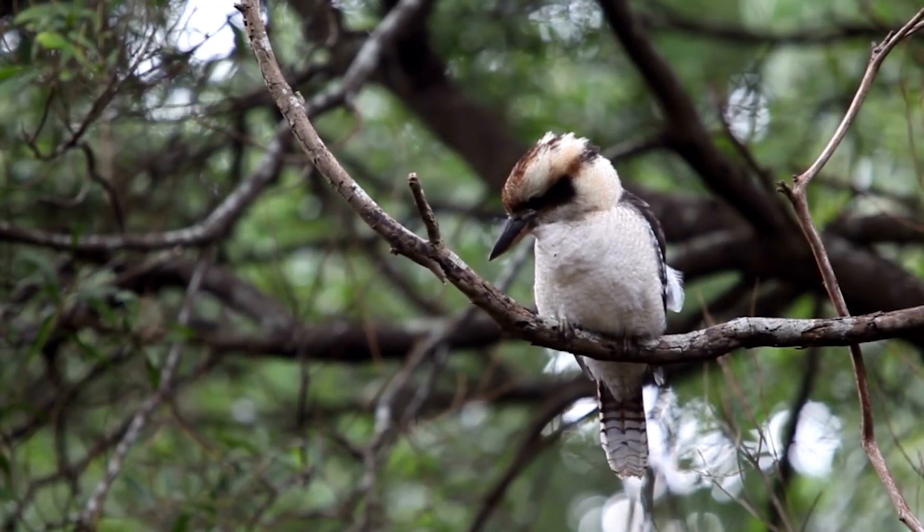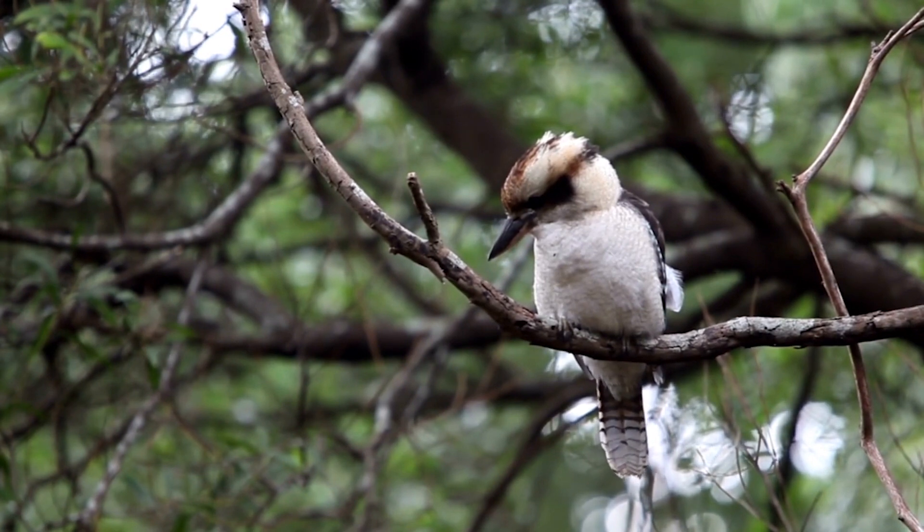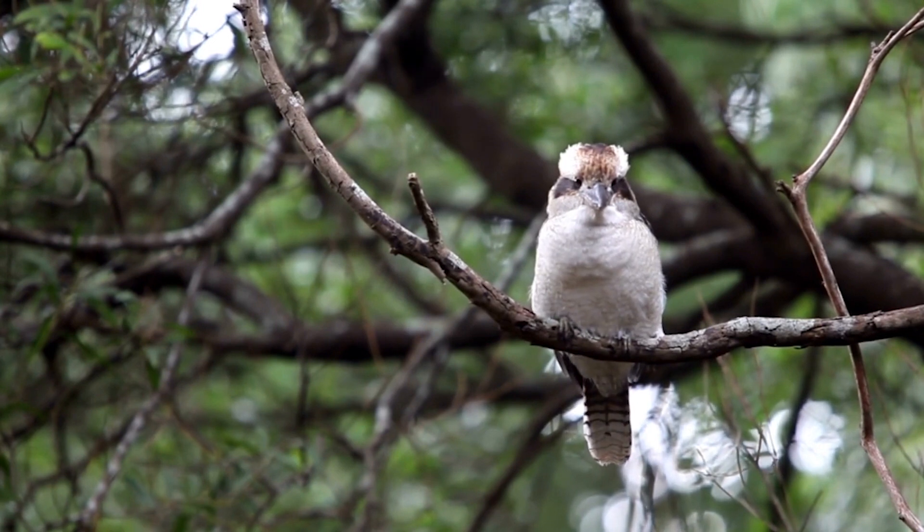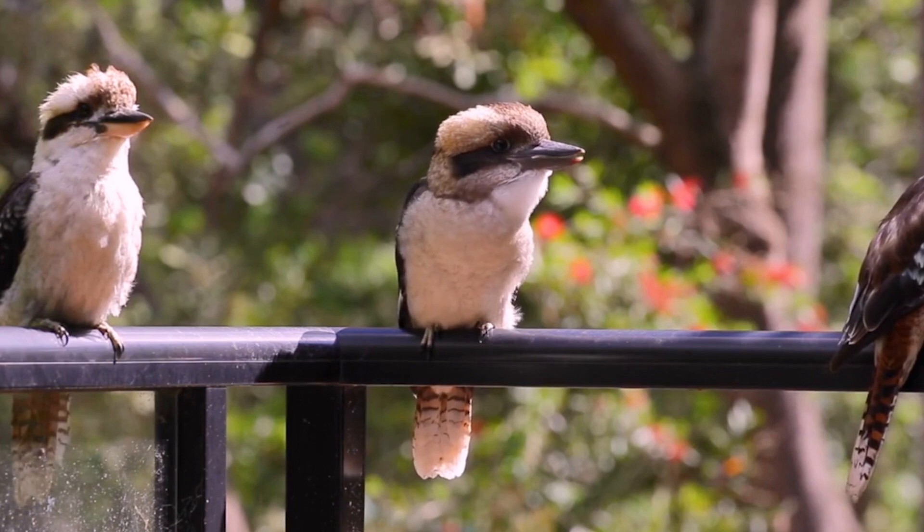The kookaburra has a striking appearance with a white belly, brown wings adorned with blue spots, and a brown back. Notably, it has a distinct strip of dark brown across its eyes, giving it an almost mask-like appearance.